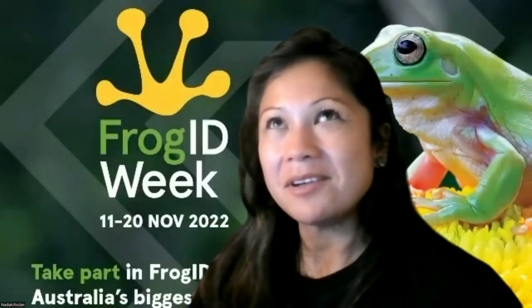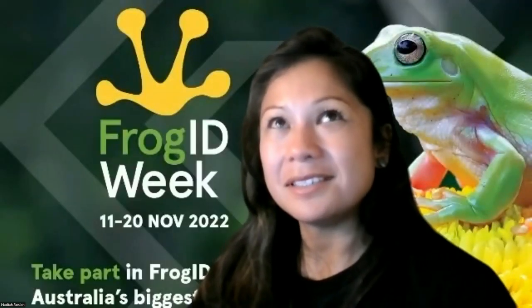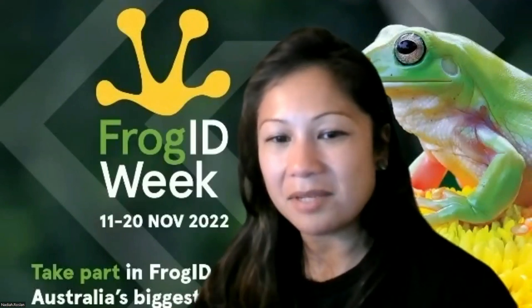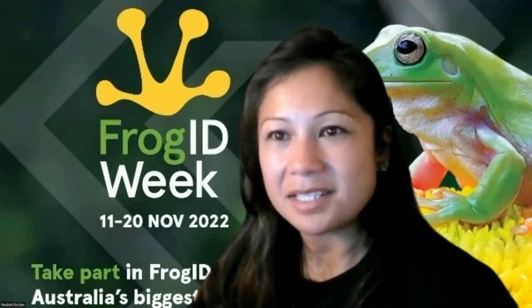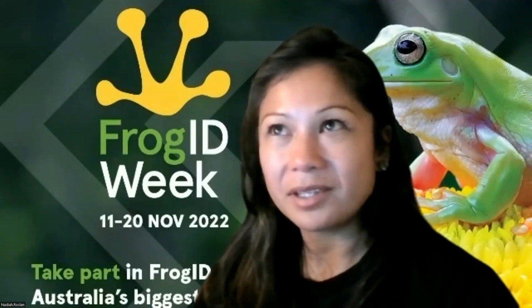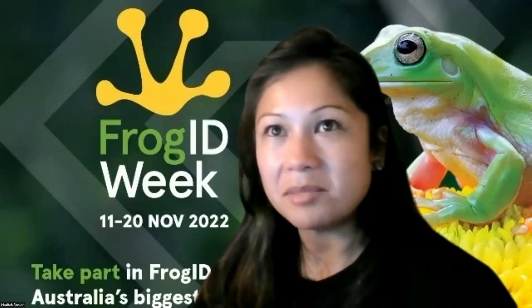Louise asks: can frogs be named after people too? Yes, they can. If you describe a species, you get to name it. And some recent species have been named after quite renowned people in the herpetology world.